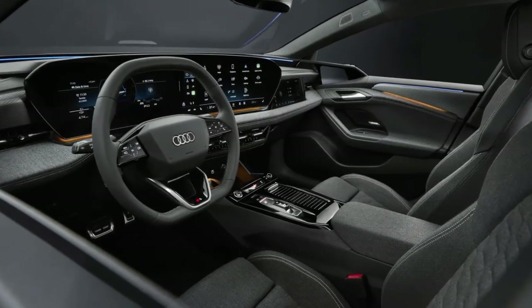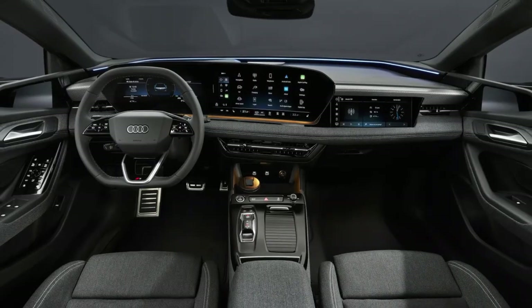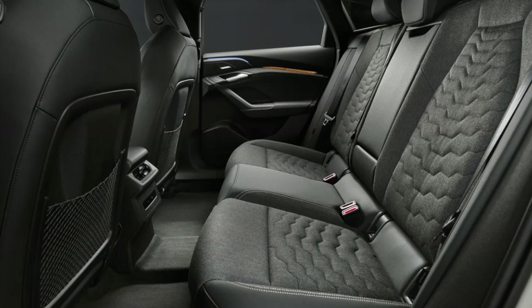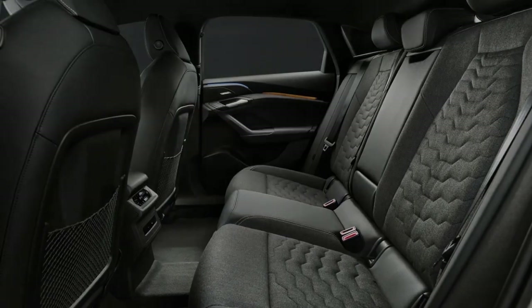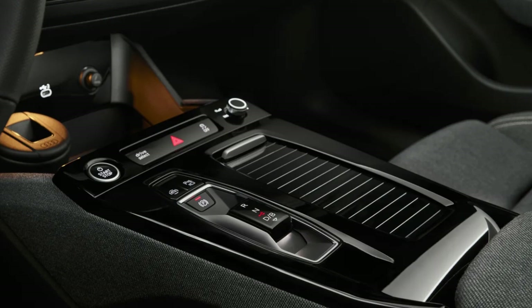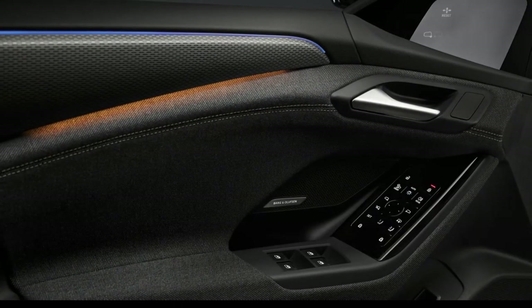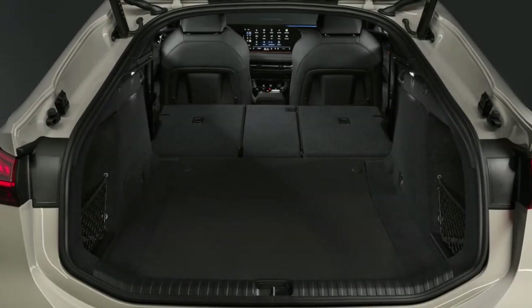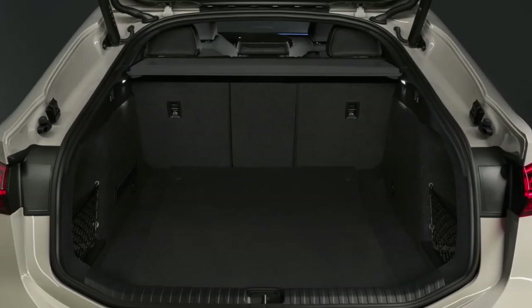Meanwhile, the S6 Sportback e-tron is even quicker, with a combined output of 496 horsepower, or 543 horsepower for a quick burst when using launch control. The zero to 60 mph time drops to just 3.7 seconds when you activate launch control, and top speed ticks up to 149 mph.